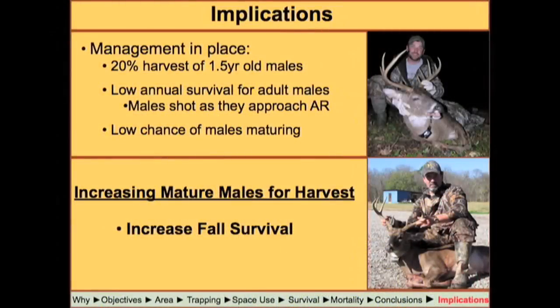At this study site, most year-and-a-half-olds were protected by the antler restriction, but some were still being harvested. Harvest was pulling down survival in this area; about 20% of the annual male harvest was made up of year-and-a-half-old males. Many hunters reported shooting these young males by mistake as does, or some clubs just went ahead and shot them anyway. To increase harvest of mature males, this area needs to increase fall survival — either through stricter antler restrictions or passing on younger deer and letting them grow.